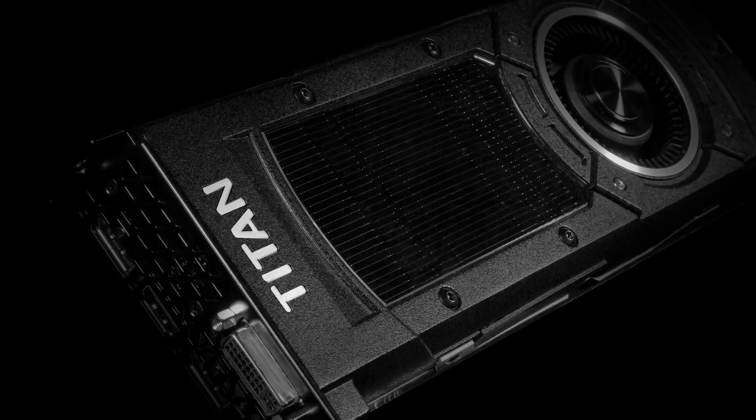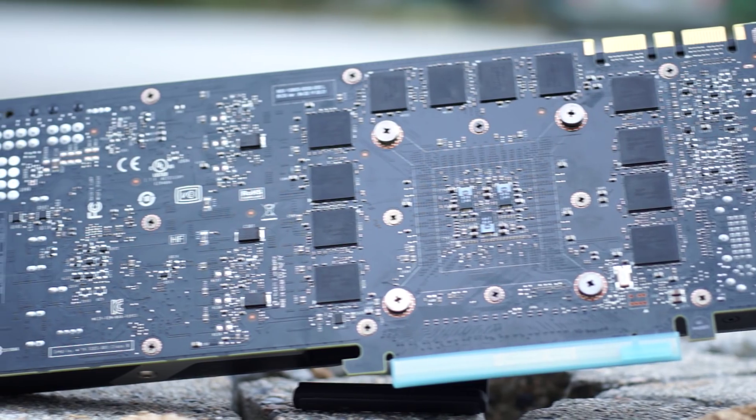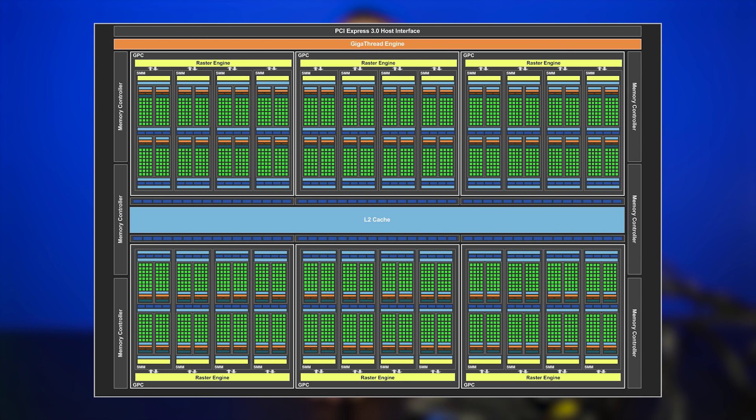However, the Titan X has now shed all of that. The dedicated hardware on the core for double precision floating point is gone, but NVIDIA has focused their efforts on the consumer level of things. With the same 28nm manufacturing process as other Maxwell chips, we now have a total of 3072 CUDA cores, 192 texture units, and 96 ROPs.